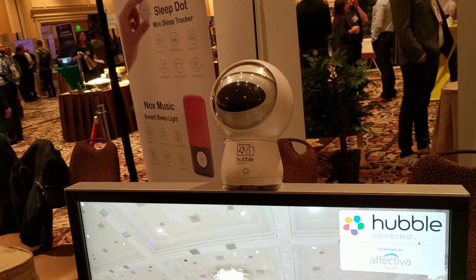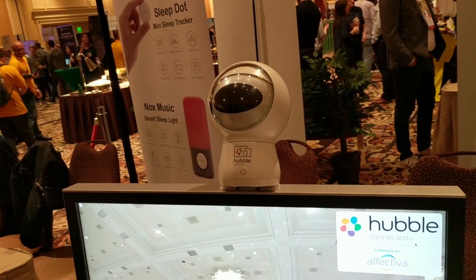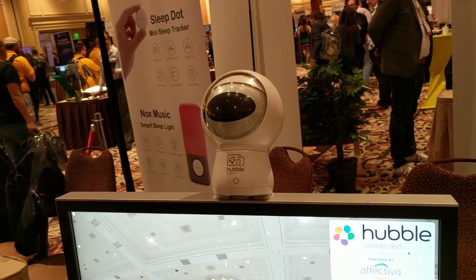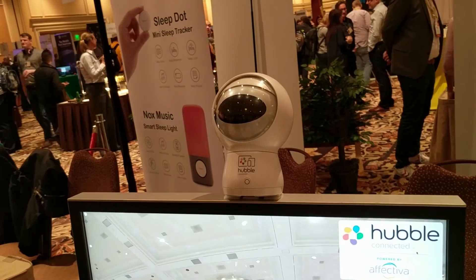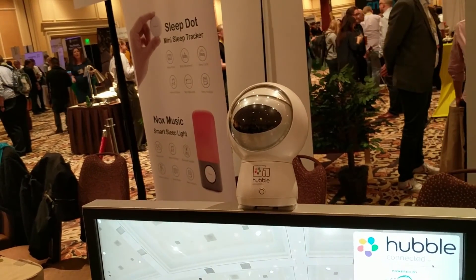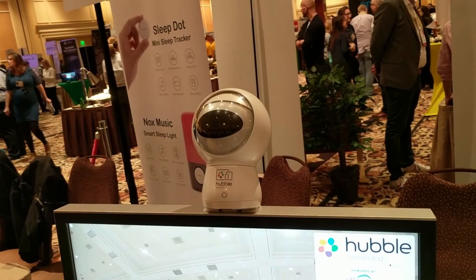And of course you can ask it to play music and use its speaker. So that's a lot of functionality in something that starts out as a security camera and ends up as much more. One other thing that's really neat is that it has an eyelid near the top — the eyelid shuts when it's off so that you can feel really good about your privacy.